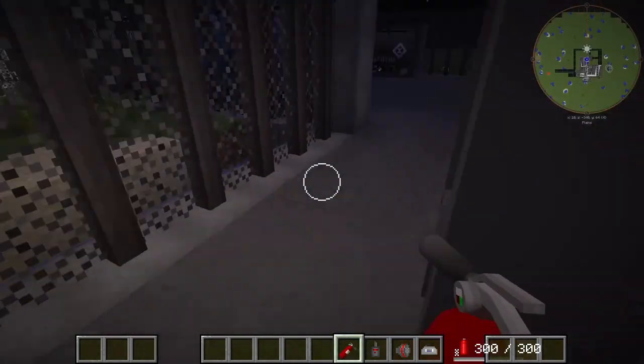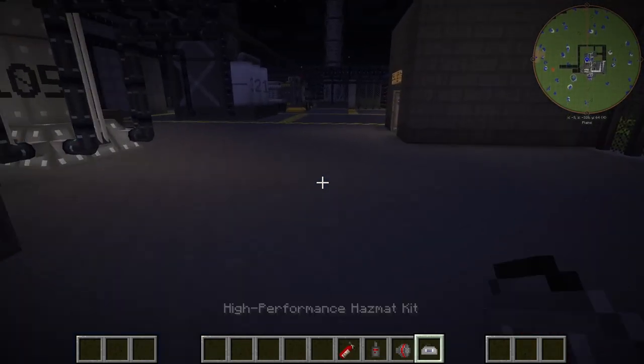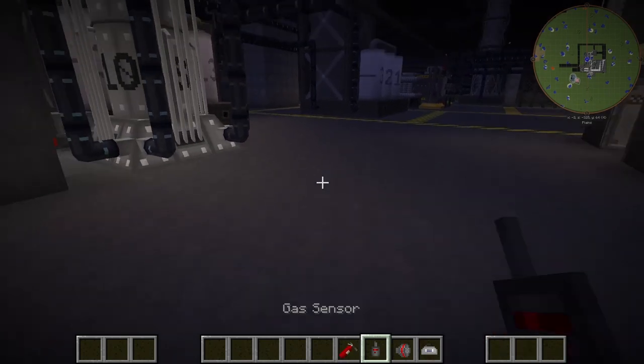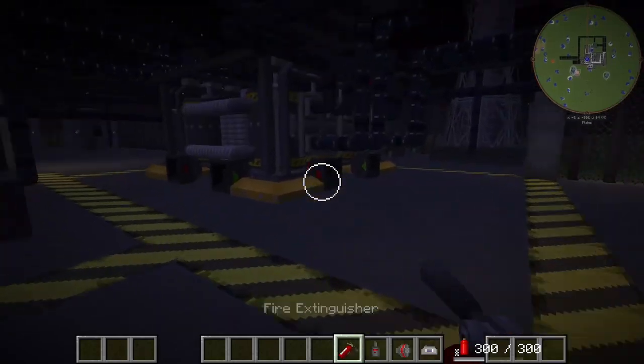I forgot to list off our safety features. We have our gas mask filter combo, our high-performance hazmat kit which is flamer's fireproof — so that's good. We have our gas sensor, so if there actually is a gas leak anywhere, this thing will start beeping. We also have our fire extinguisher.